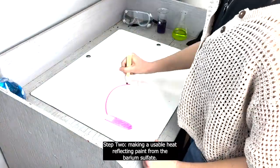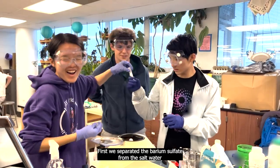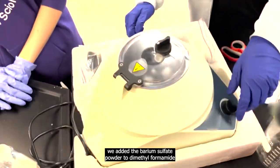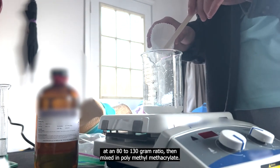Step two: making a usable heat-reflecting paint from the barium sulfate. First, we separated the barium sulfate from the salt water using a centrifuge, a tedious but necessary process. To transform the microspheres into paint, we added the barium sulfate powder to dimethylformamide at an 80 to 130 gram ratio, then mixed in polymethylmethacrylate.